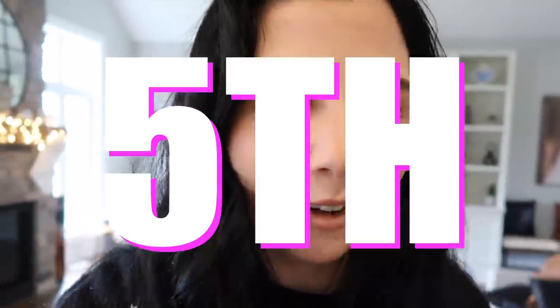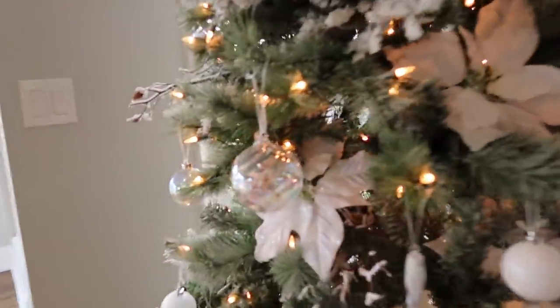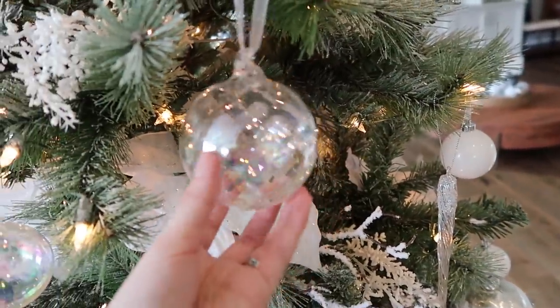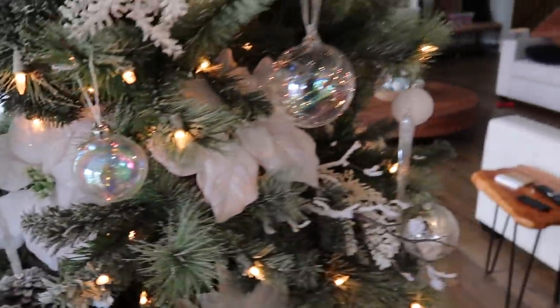Hey guys, welcome back to bblogs! As you can probably see behind me there's Christmas lights and a Christmas tree. I'm so excited about it — I decorated yesterday and it is November 5th, so a little bit early. This is our Christmas tree; I always put a bow at the top and all of my decorations are iridescent — a lot of iridescent stuff.